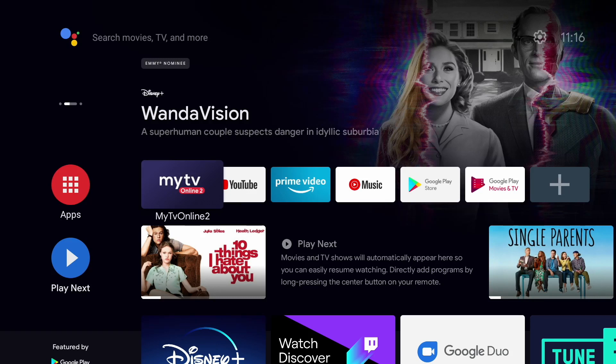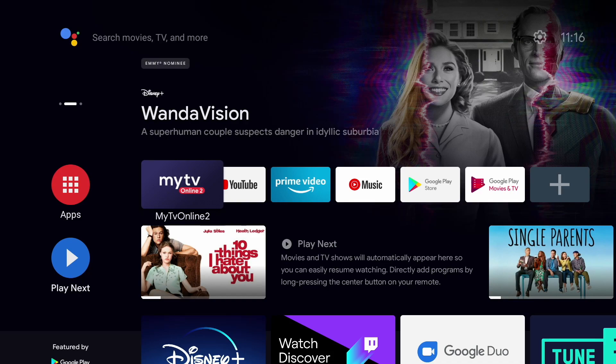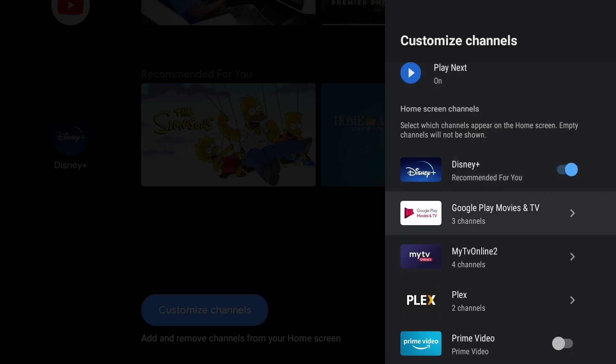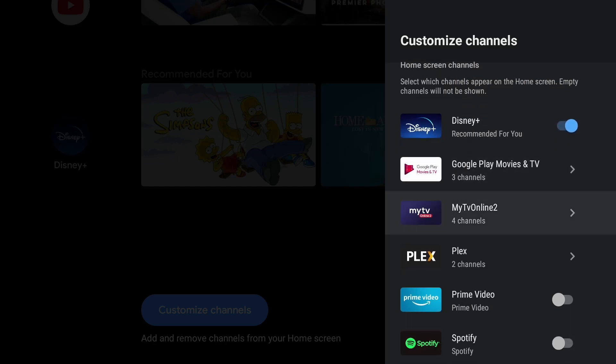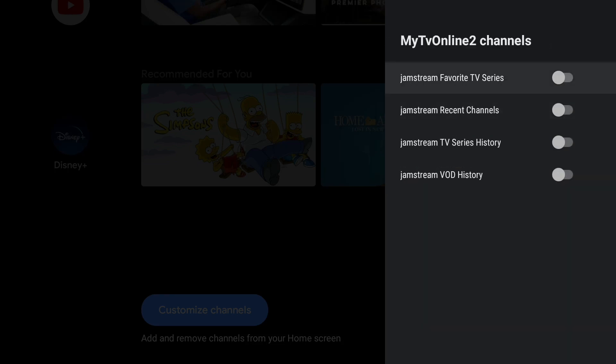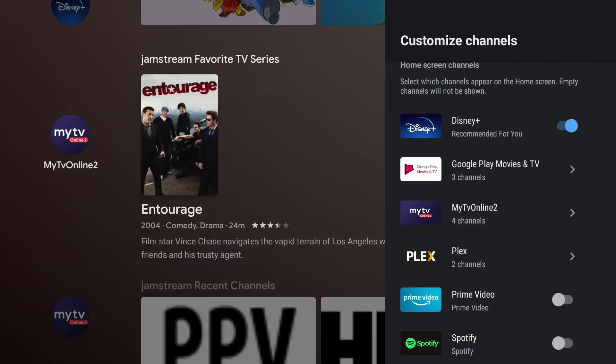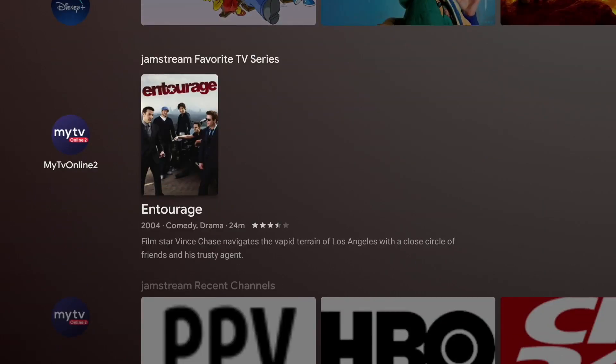Another thing I like about this update: if you go down to the Customized Channels section at the bottom, you now have the ability to throw a MyTV Online 2 ribbon right onto your home page. There are four options: My Favorite TV Series, Recent Channels, TV Series History, and VOD History. If we turn all of those on and see what they look like, you can see that in the server I've watched Entourage in the VOD section, so it's going to show up there.